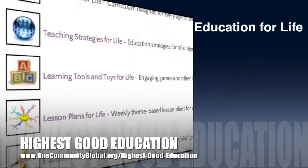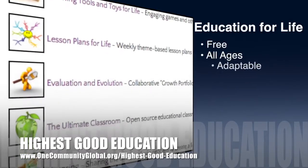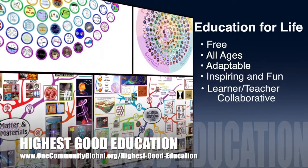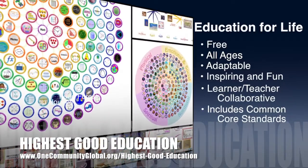One Community's approach to highest good education is open source and free shared, designed for all age groups, adaptable to any schooling environment, inspiring and fun for all participants, a learner-teacher collaborative, and it includes U.S. Common Core Standards.